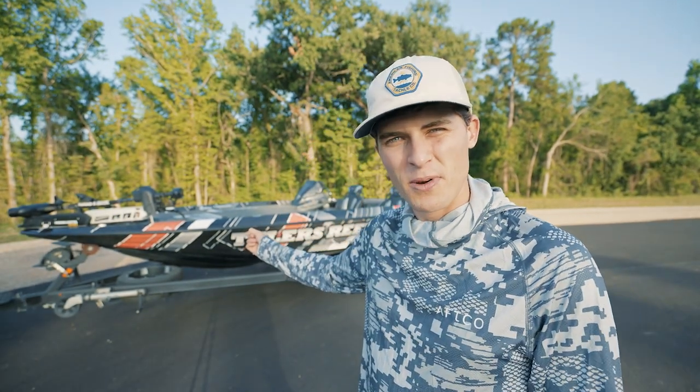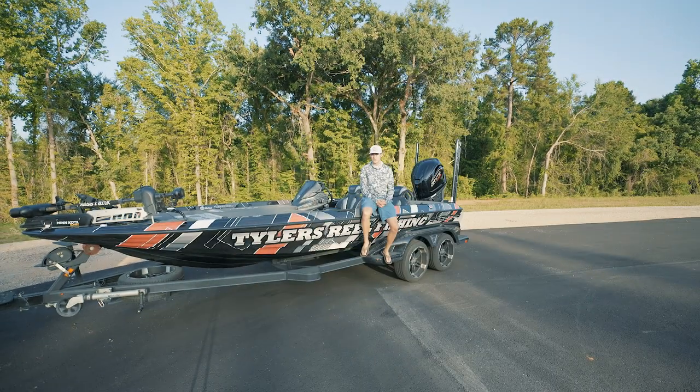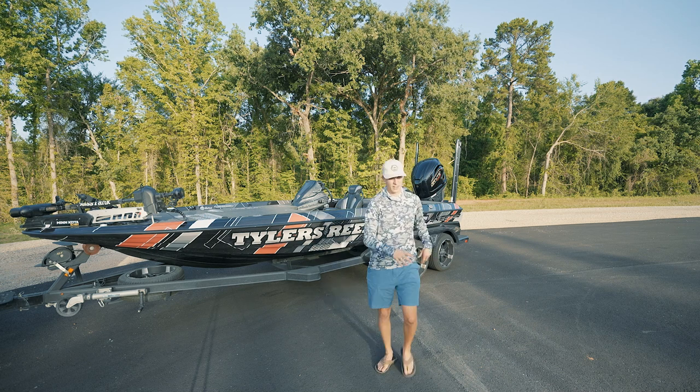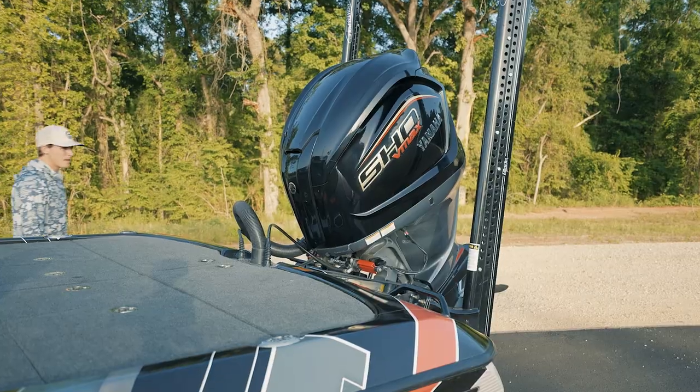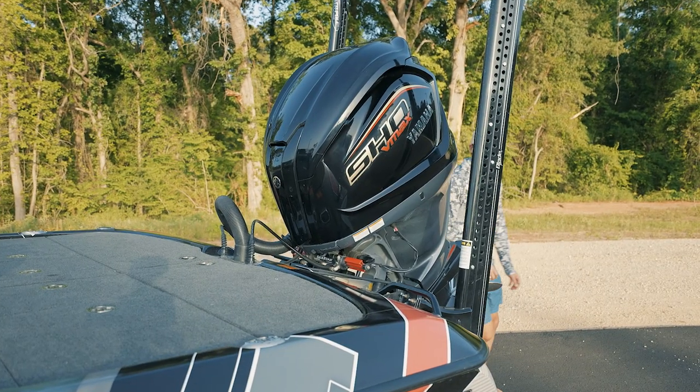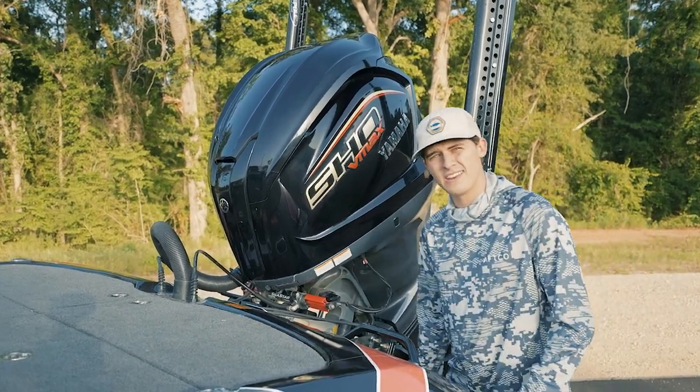This thing right here is my bass boat. This is a 2022 Skeeter FXR21 bass boat, one of the Cadillacs in the entire fishing industry. I love fishing on this thing. It has some awesome features. It's got a big old 250 horsepower engine that lets you go pretty dang fast.